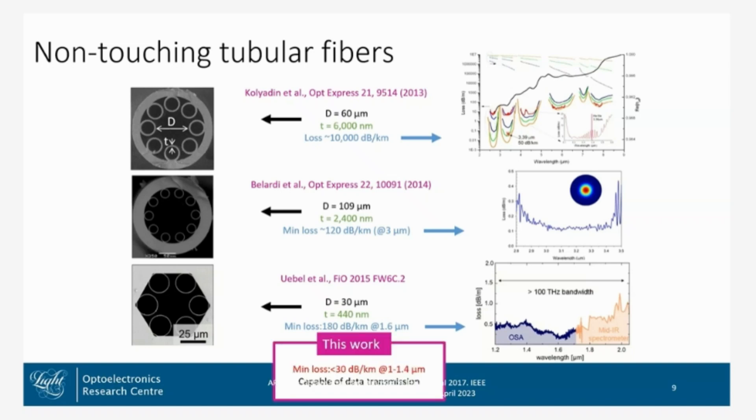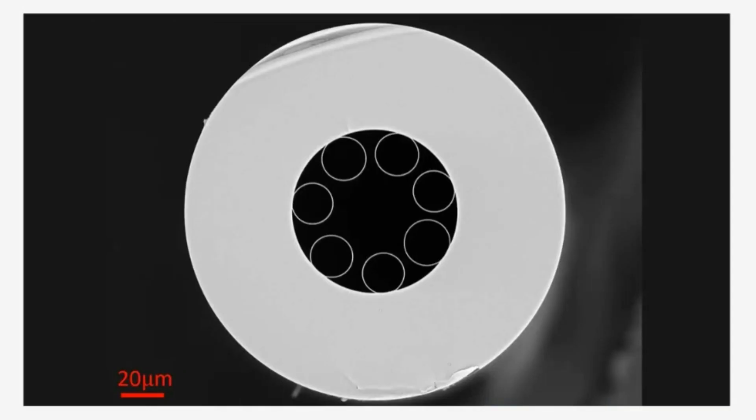In this work, we demonstrate less than 30 dB per kilometer — a big step forward from these examples — and bandwidth much closer to telecoms wavelengths, which means we can run data transmission experiments. This is that fibre.